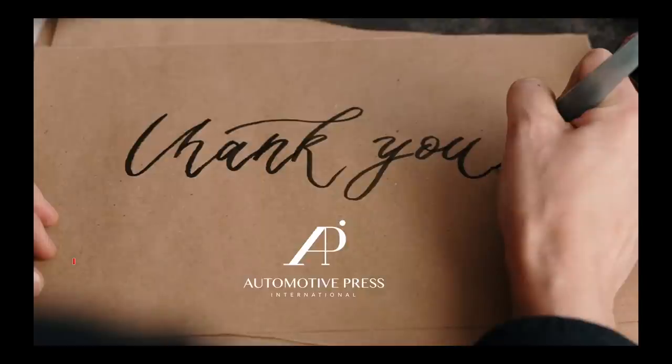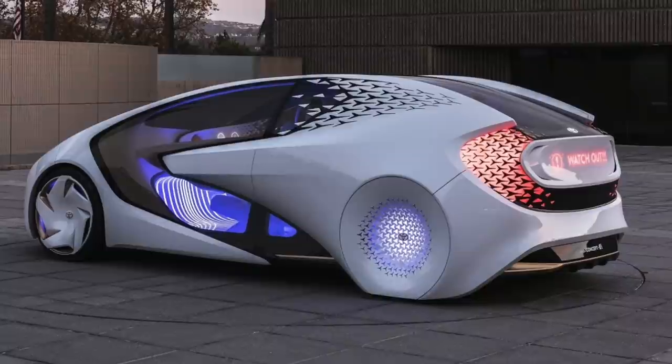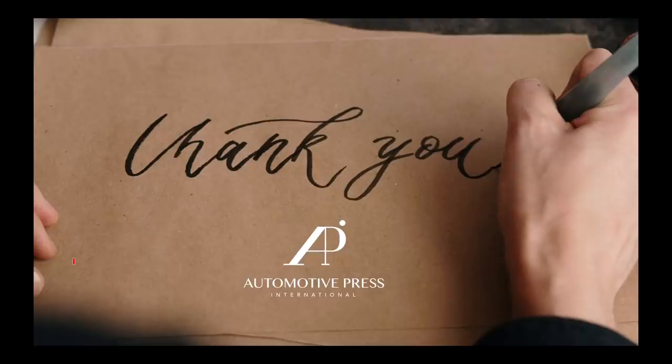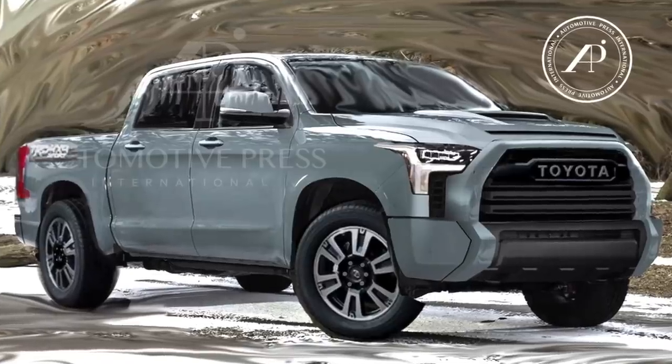Thank you so much for supporting my channel. I have so many interesting things to show you through automotive press. I'm really glad you're watching this particular video because I'm going to tell you a lot more about the 2022 Toyota Tundra in terms of design.